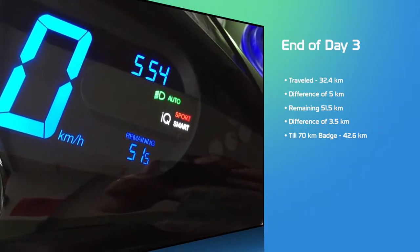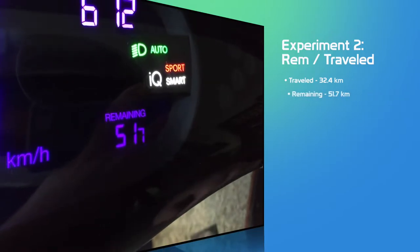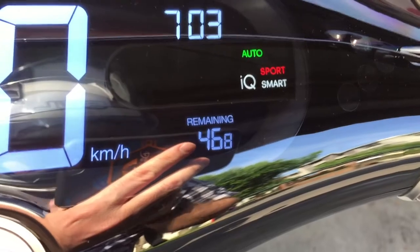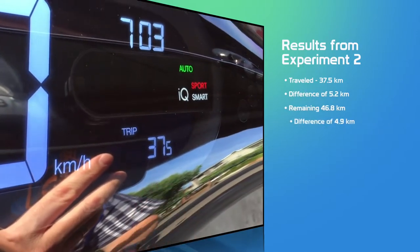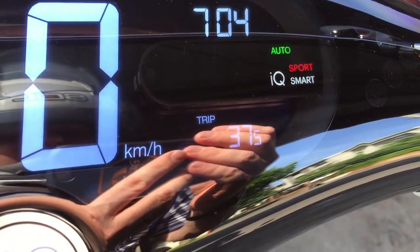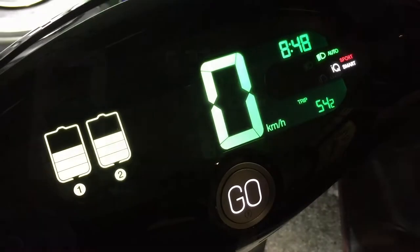Beginning of day four: remaining has gone up 0.2 km overnight. After the morning commute up the hill, we have 46.8 remaining — a difference of 4.9 km — and the trip this time was 5.2 km. I've been trying to use a lot of regenerative braking by coasting when I can going downhill, but going uphill obviously takes a lot of that energy away. End of day four: 42.5 on the odometer, 43.9 remaining — still driving under 40 km/h.